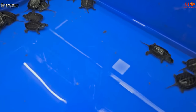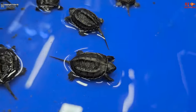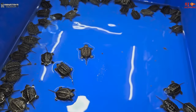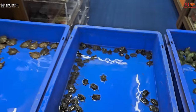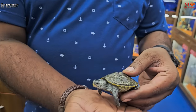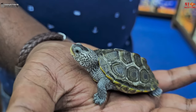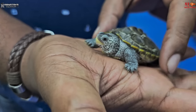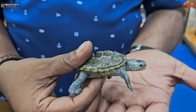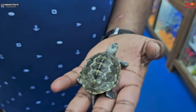Moving on from the fish aquarium, I have one of the rarest turtles — this is a diamond back turtle. This turtle can survive with fish in the same aquarium, and it is not much bigger than my palm, so it is a decent size.